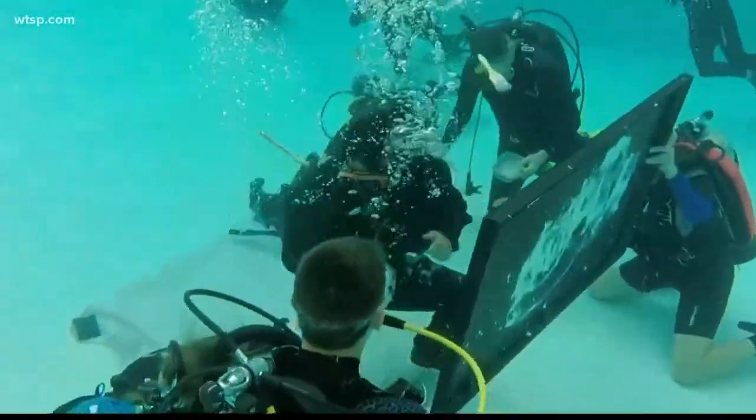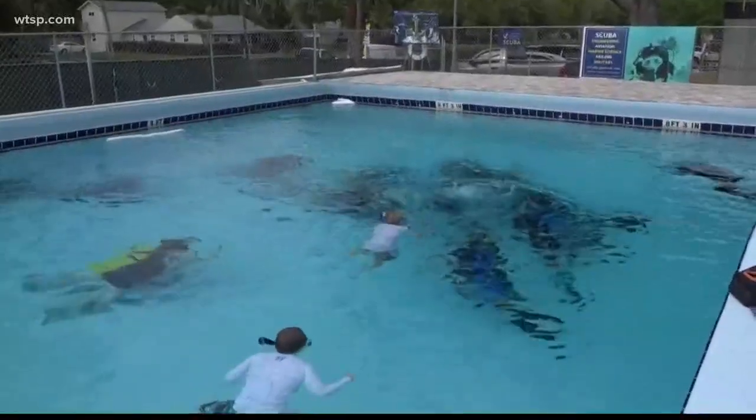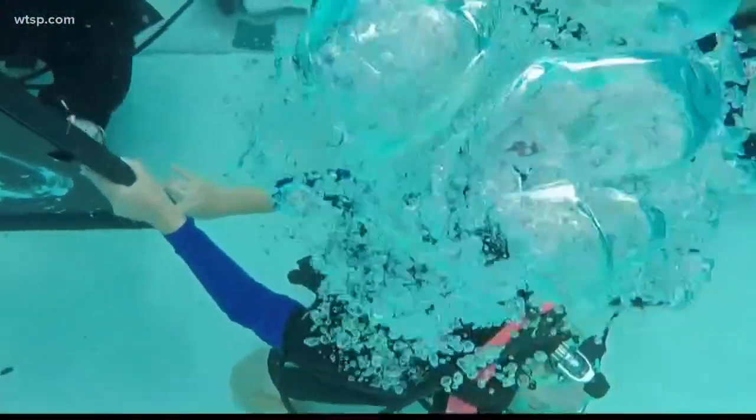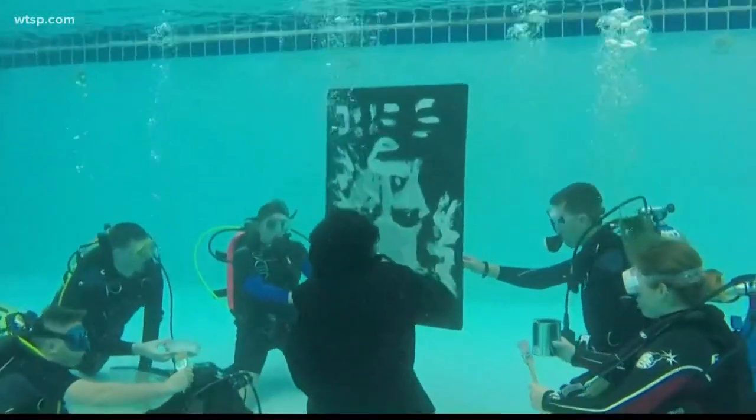Assisting Israel are dive students from Admiral Farragut Academy, a military academy in St. Petersburg, that the painting will benefit. As one student noted: 'I've seen videos of people speed painting before, but watching it happen underwater is just so beautiful. At first you couldn't tell what it was, but it was just absolutely incredible. I've never seen anything like it before.'